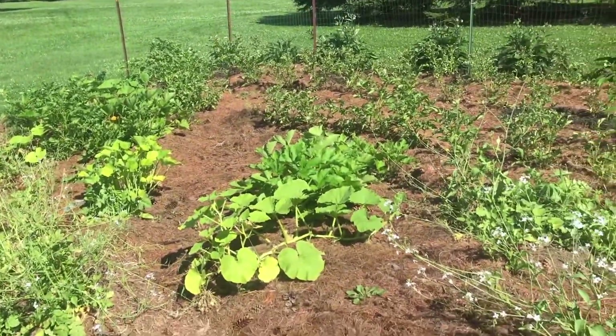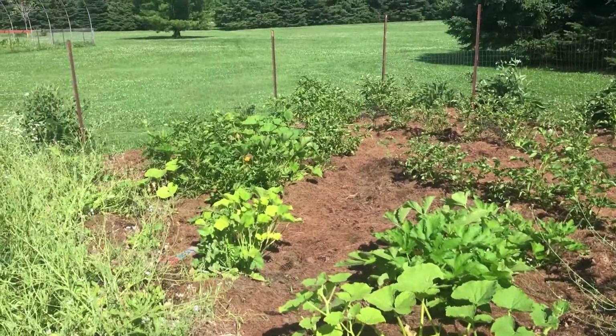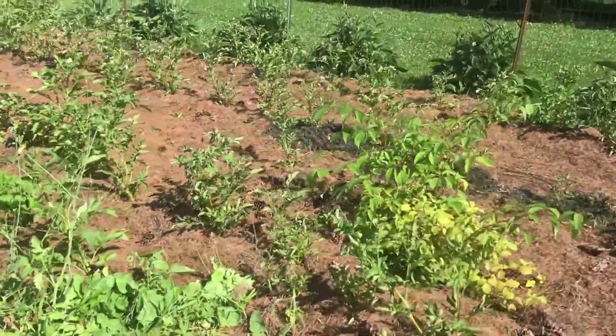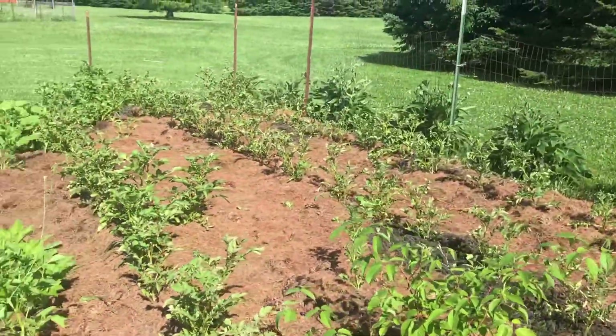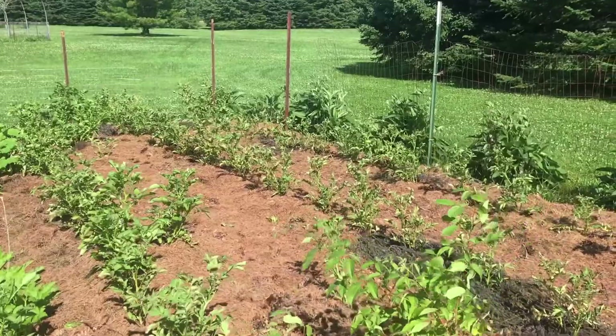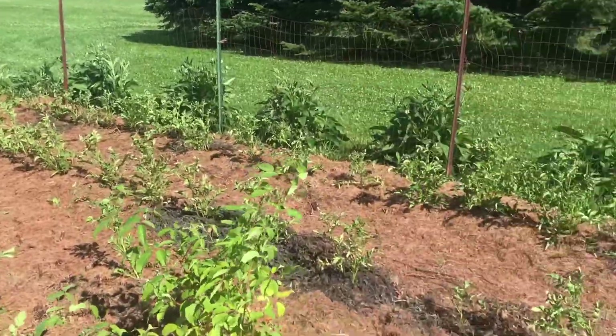Our pumpkin patch is doing good, greening up finally and starting to take over some ground. Our potatoes — we've been in a drought for quite a while. We got maybe two inches of rain two weeks ago, but it's been in the 90s with 90% humidity and we could use a good soaking.